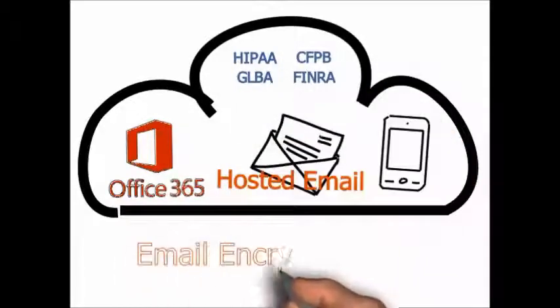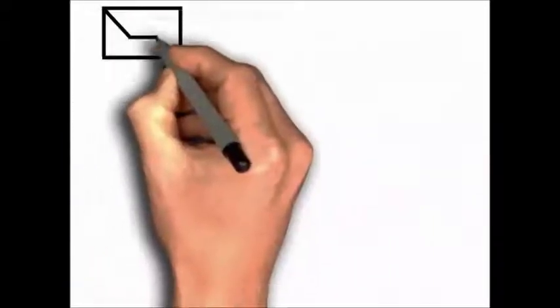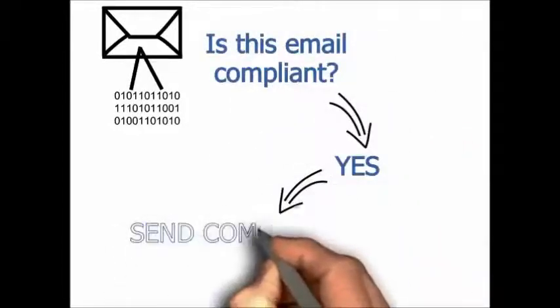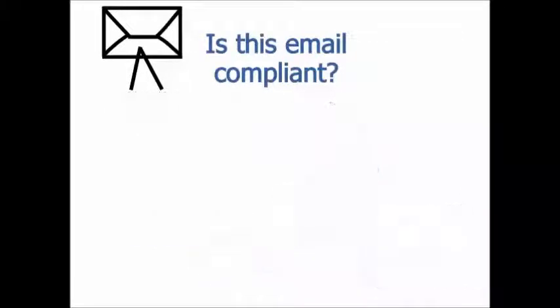Infocyte offers email encryption services to protect your email messages from cyber criminals and to ensure a safe and compliant delivery of confidential information. Infocyte's email content management platform is another layer in protecting sensitive information from disclosure and complying with regulatory requirements by inspecting email content and matching it to policies.